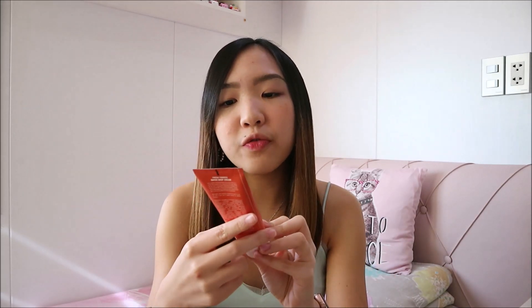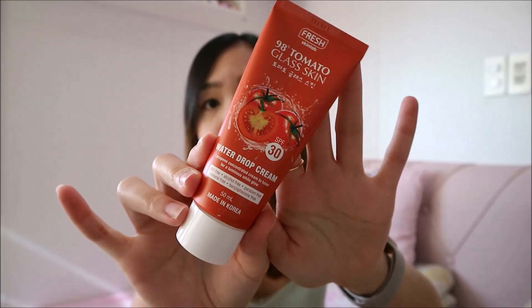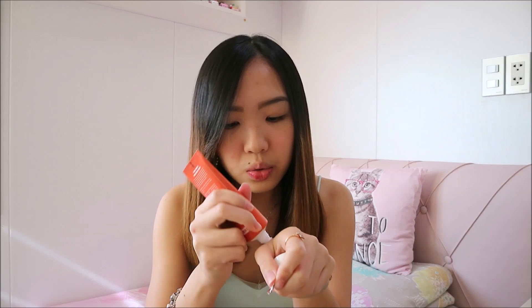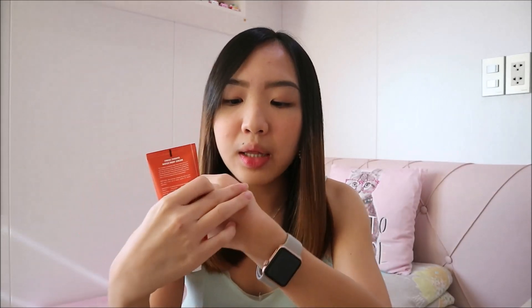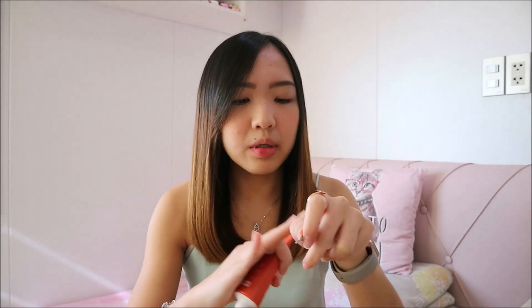Next is also from the same line — the Water Drop Cream with SPF 50. Let me show you inside. It's white. Actually, it does have a scent — the smell is quite strong. But it's okay, I want to try this out to see if it'll be good for my skin.